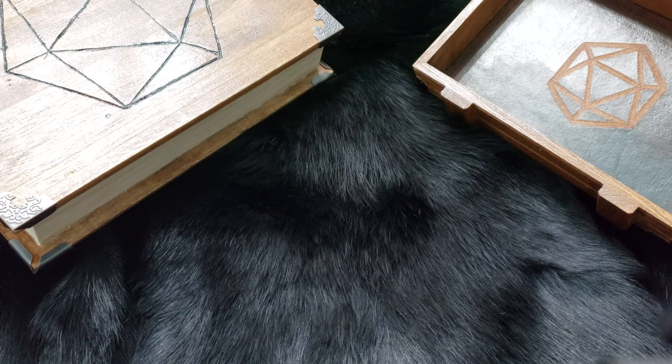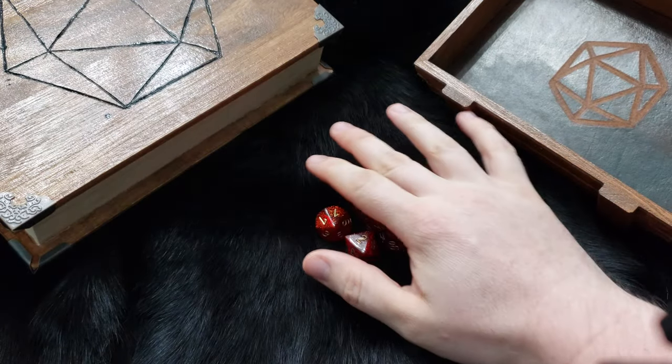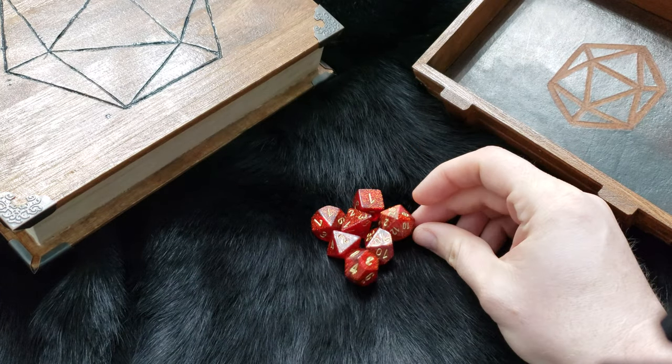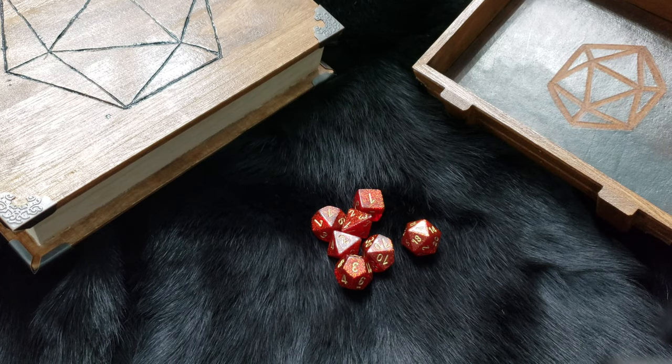Welcome to a special episode of Nerd D20. Tonight I'm bringing you the first set of polyhedral dice I ever purchased. They are by Chessex and I believe they are still available for purchase. These are from their Glitter series — the red and gold, or it might be ruby and gold.